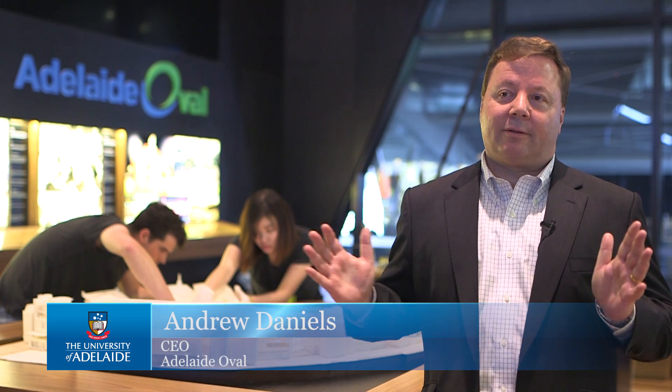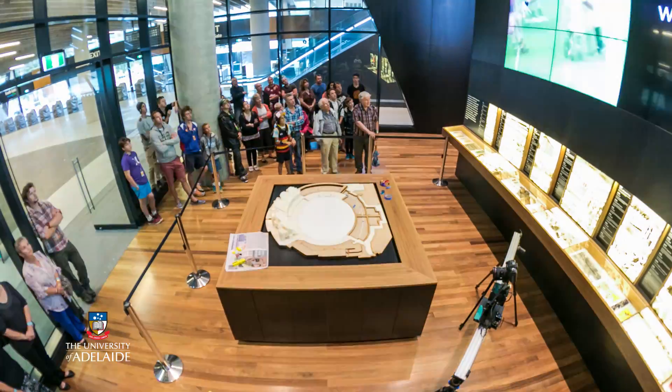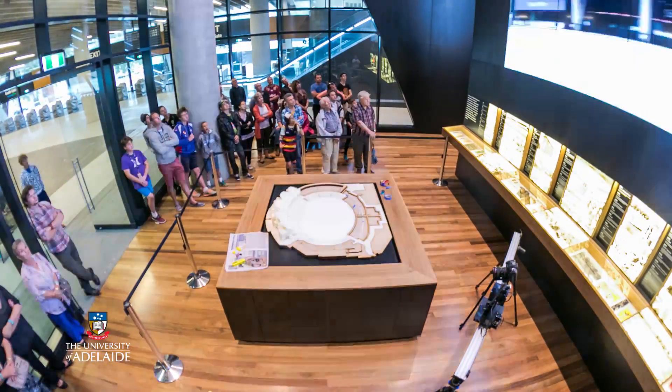Where we are at the moment is the starting place for all the tours for the Adelaide Oval. I always felt it needed something in here to show tourists from all around the world the Adelaide Oval — how it looks, some of its history, and how we actually came to be where we are.